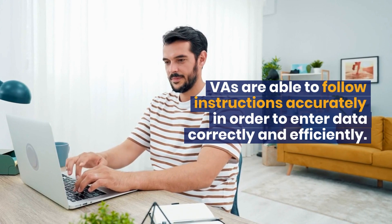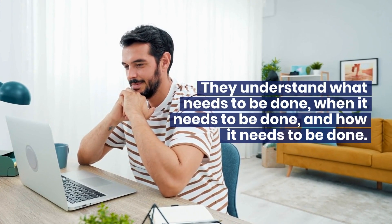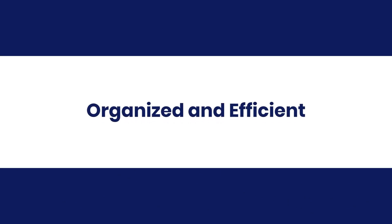Able to follow instructions: VAs are able to follow instructions accurately in order to enter data correctly and efficiently. They understand what needs to be done, when it needs to be done, and how it needs to be done. Organized and efficient.